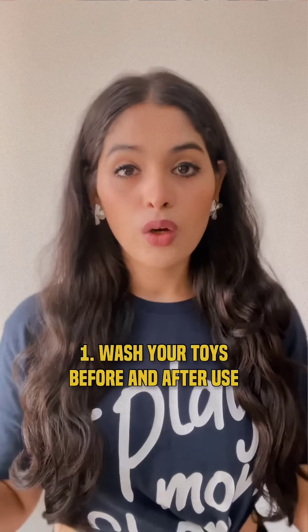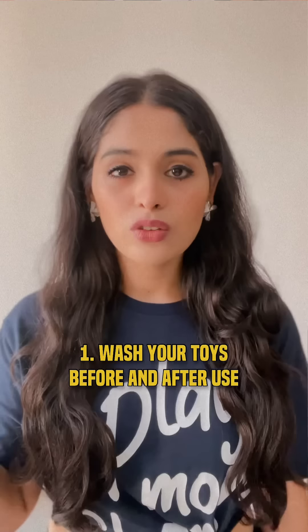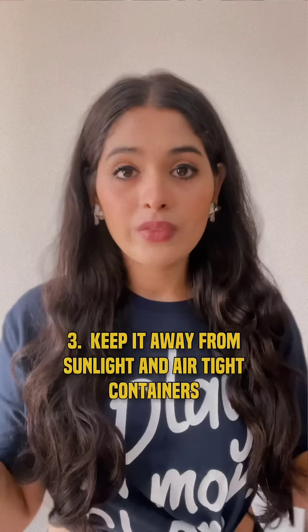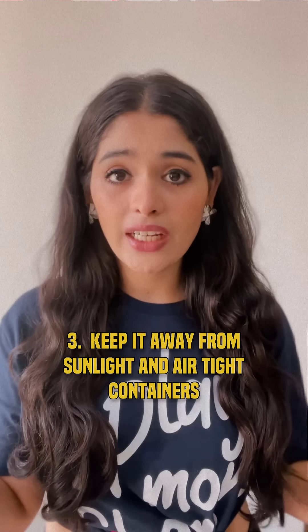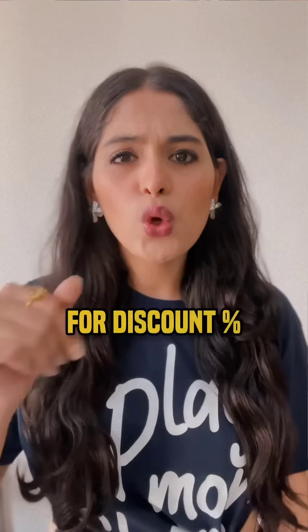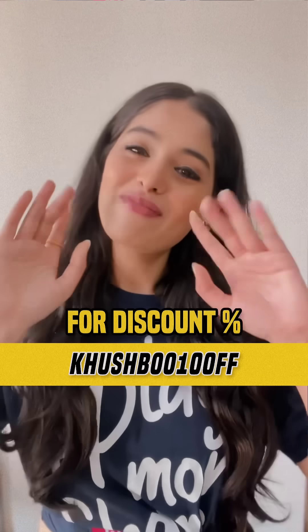Three important points to remember: wash your toys before and after use, always use a water-based lubricant, and when it gets dry, use it again. Keep toys away from sunlight and airtight containers. Now go grab your sex toys from IamBesharam.com, India's most loved adult store. Use your discount code at checkout.